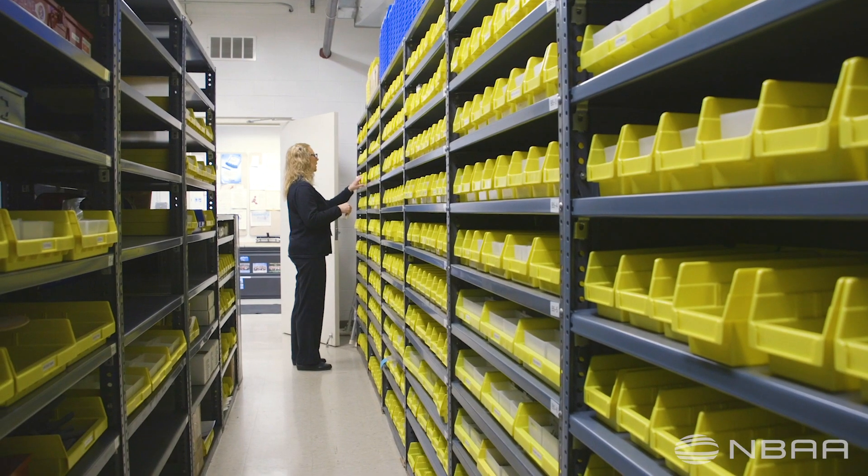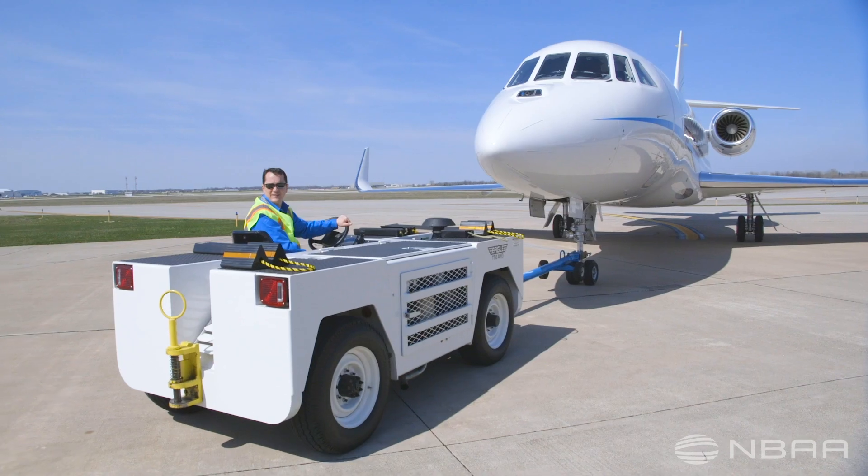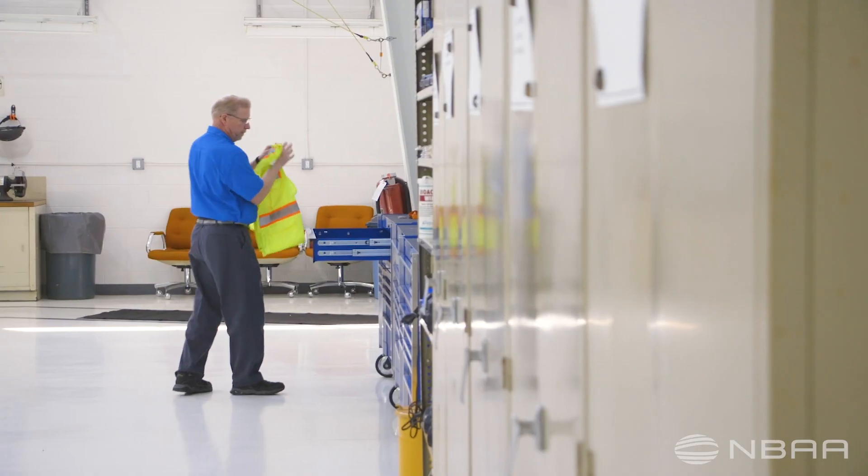One of the biggest challenges that I face is making sure that what we're doing at the flight department is aligning with what the home office is doing.